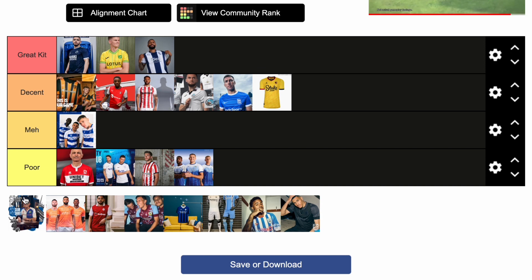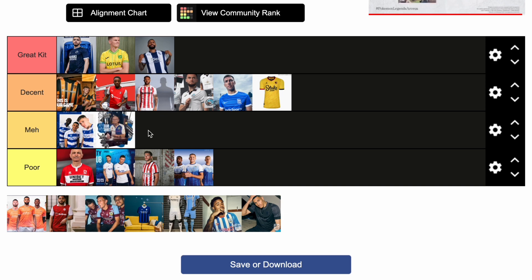Now we move on to Blackburn Rovers. I'm not a fan of the collar, especially the way that it goes reverse on the two halves — the white and the blue. The sponsor is just dreadful; the company 'Totally Wicked' — it's so high up on the shirt. I'll put it in meh, because I don't think it's as poor as others — it's not a basic template, they've done something a little bit different in terms of the collar. But it's not a brilliant shirt.